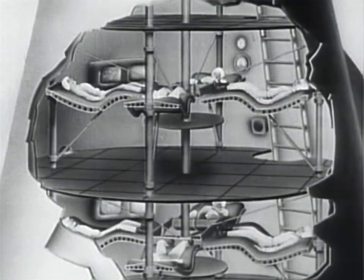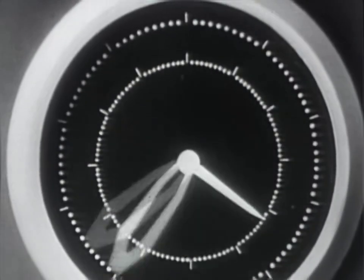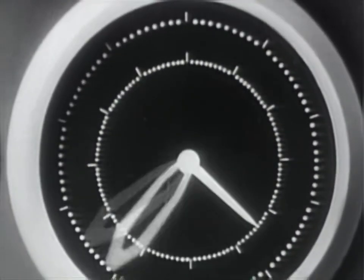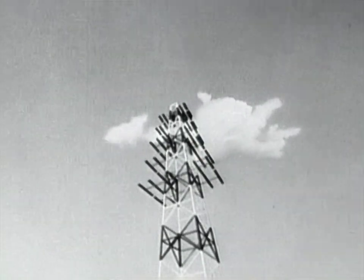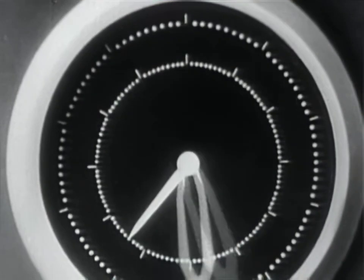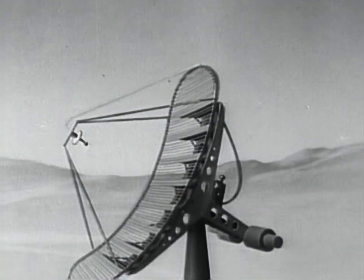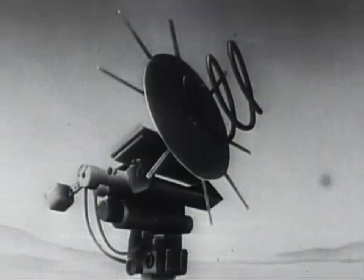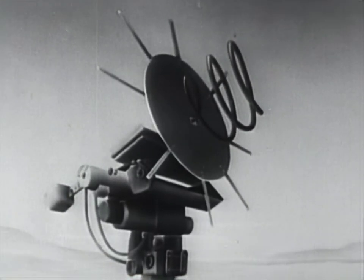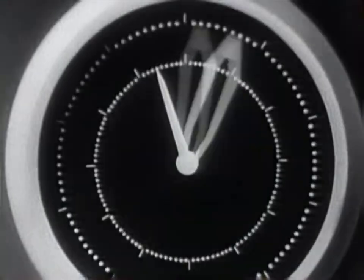The passengers are strapped tightly for the tremendous acceleration of the takeoff. Seconds now before the launching. Rocket control tower ready. Shortwave radio standing by. Radar control tower ready. Pilot controls ready. Ground contacts standing by. Crew fasten to couches. Turn on rocket motors.